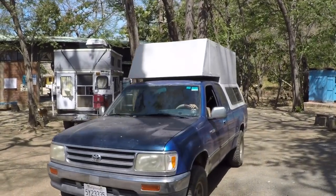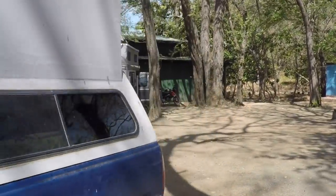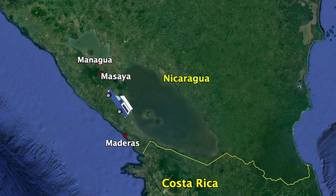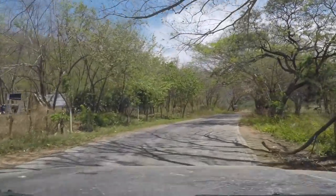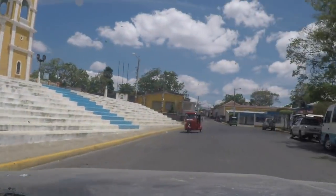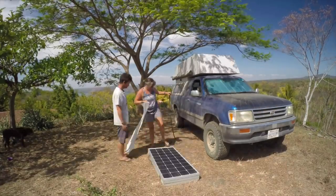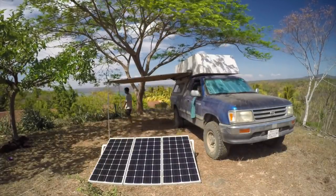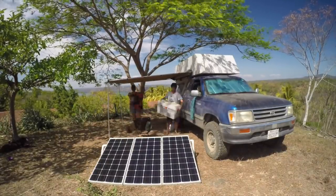We left our campsite at Playa Medeiros yesterday and drove north to Masaya, motivated not by our usual quest for fun and adventure, but by logistical obligation. Our travel visas and Temporary Vehicle Import Permit, or TIP, were nearly expired. We decided to use a campsite we had read about on the iOverlander app as a jumping off point to go into Managua, the capital city, to file for extensions.